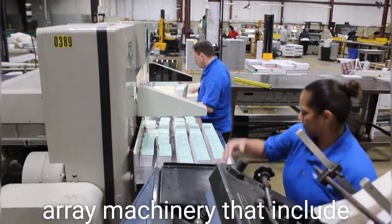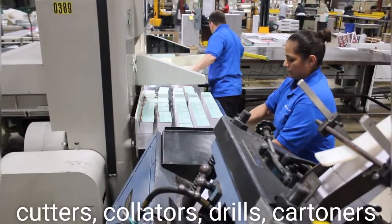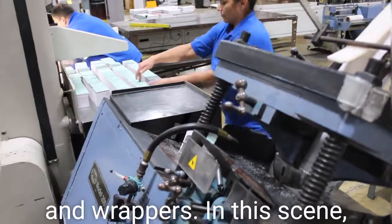They have a large array of machinery that includes cutters, collators, drills, cartners, and wrappers.